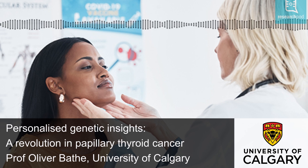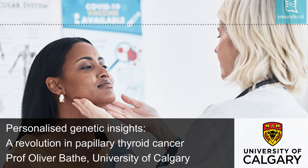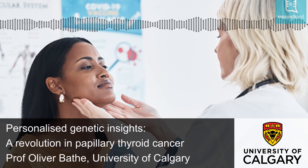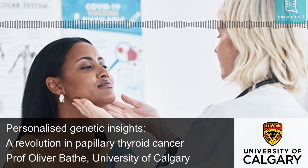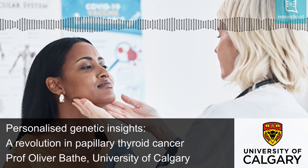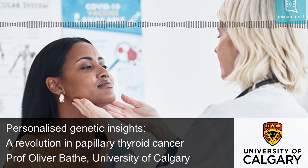ResearchPod was also privileged to ask the researchers some questions, starting with what inspired them to conduct the research. Professor Bathe affirms that, as a surgical oncologist, he frequently encountered situations where several treatment options are available and the best option is not always obvious. There are also cases where toxic treatments are available, but the benefit to the individual patient is not known. For these reasons, better diagnostic tools are needed to inform more personalised treatment decisions. His colleagues, who are experts in thyroid cancer, Steve Craig and Adrian Harvey, brought to their attention the need for a test that will refine decision-making for PTC. That's when they decided to apply their novel machine learning algorithm, High Life R, to address that unmet clinical need.